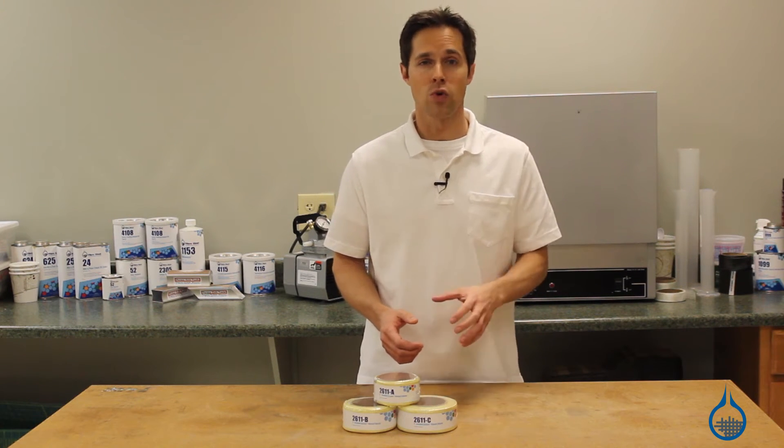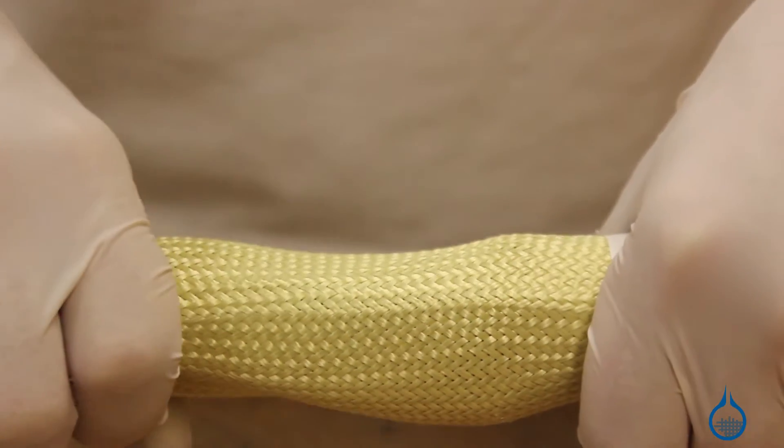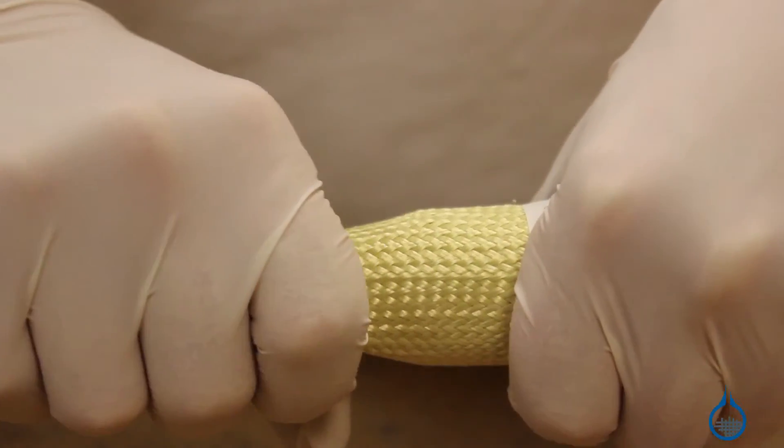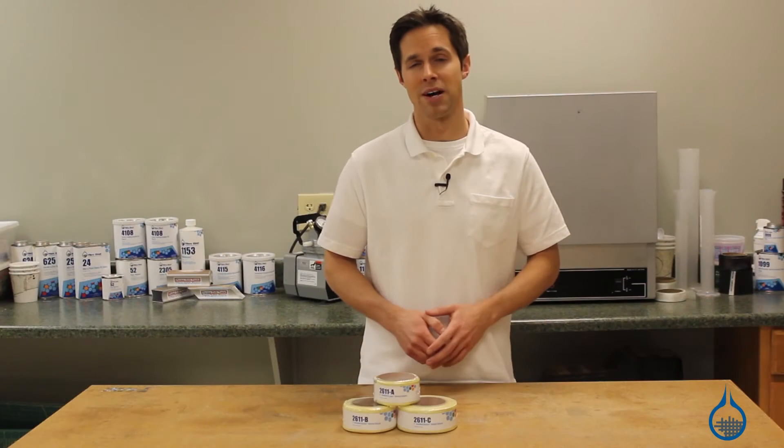Braided sleeves can be increased from their base diameter up to 30 percent and decreased by 70 percent. They will conform to the shape of products with changing geometries like prosthetics and hockey sticks, minimizing weight and maximizing strength.